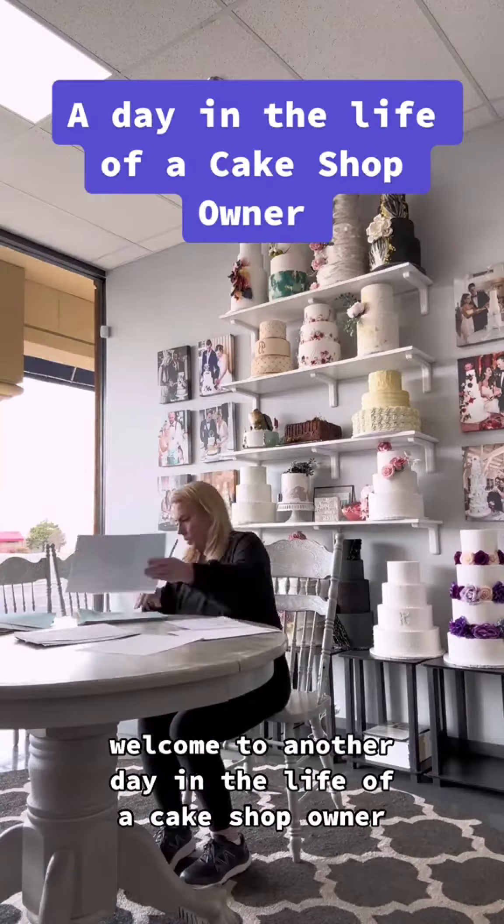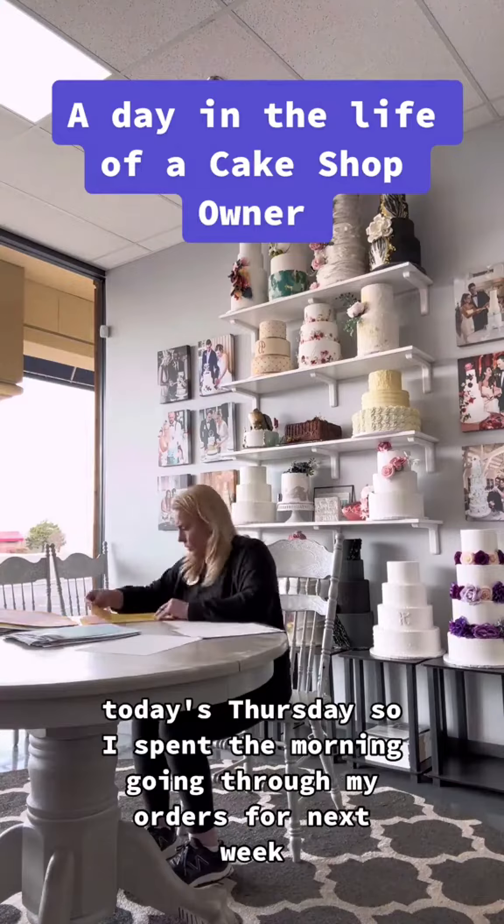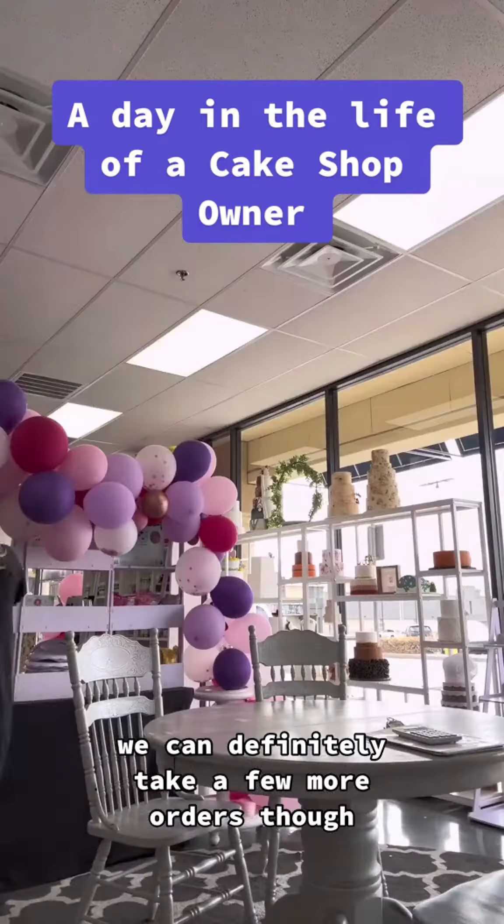Welcome to another day in the life of a cake shop owner. Today's Thursday, so I spent the morning going through my orders for next week. Next week is shaping up to be a good week — we can definitely take a few more orders though.